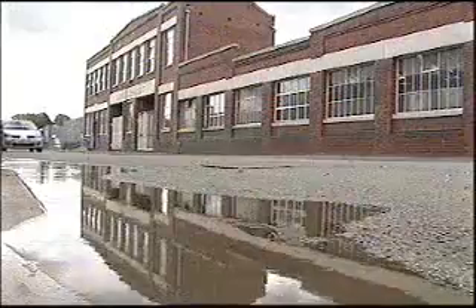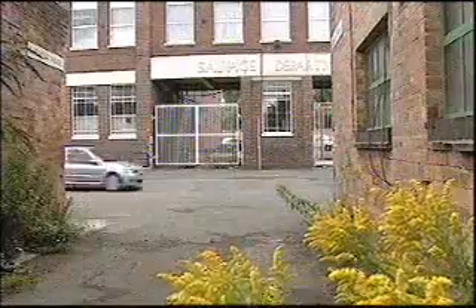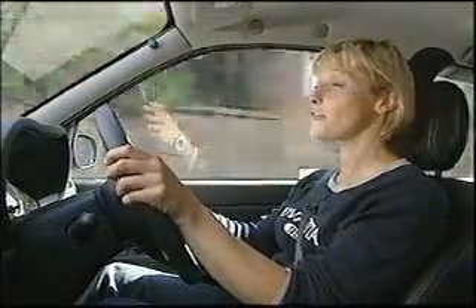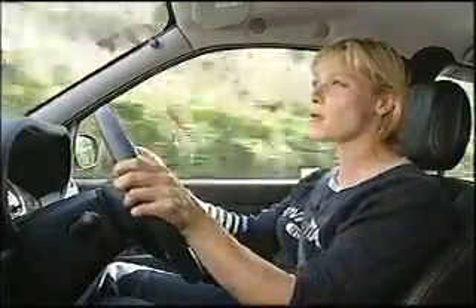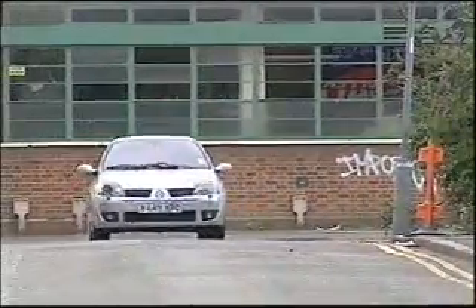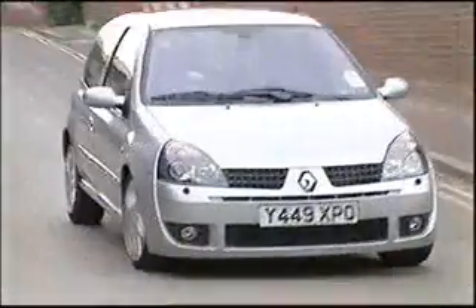The engine remains as before: a 2-litre, 16-valve, normally aspirated, 172 brake horsepower unit that's as eager as a beaver. Accelerate hard and you'll get to 62 miles an hour a fraction sooner than you would in the Seat. The front tires don't scrabble around quite so much for grip either. A rorty exhaust tone accompanies the smooth power delivery, and you will have lots of fun once you head out of the city. Great grip and a well-balanced chassis make sure of it.